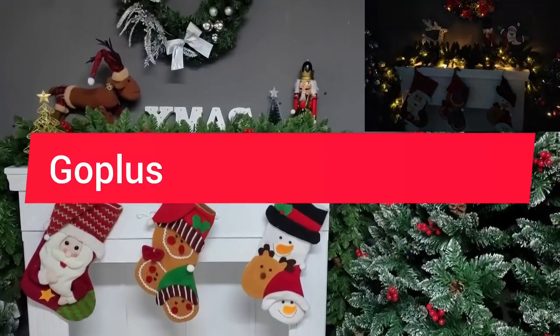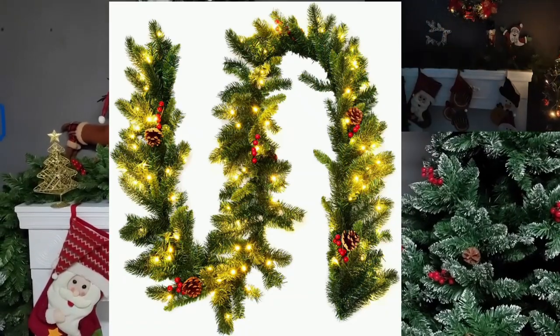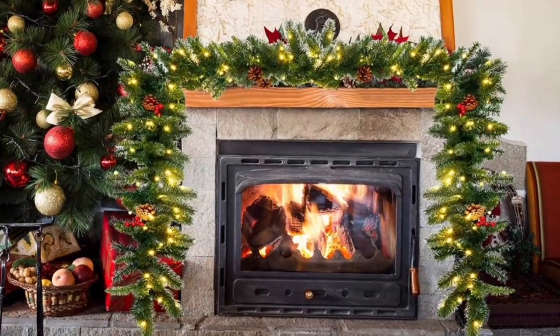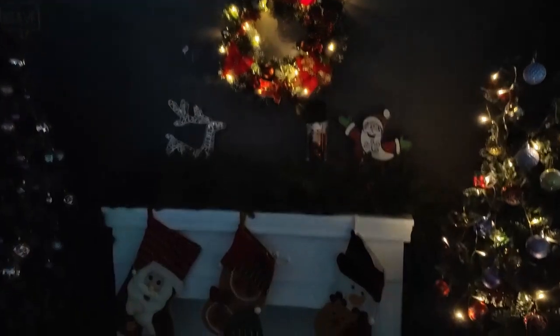Number 2: Goblis 9 Feet Pre-Lit Christmas Garland with Pinecones and Red Berries. The Goblis Pre-Lit Christmas Garland is designed to bring a touch of nature and festive charm to your home decor. Here are some of its main features.